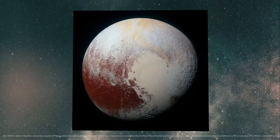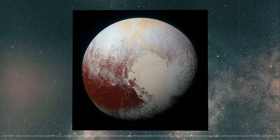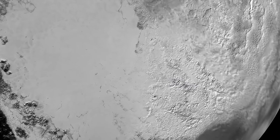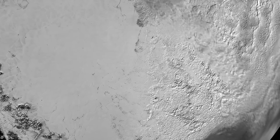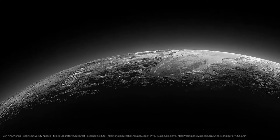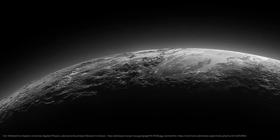Where the heat for these cryovolcanoes comes from is not entirely clear. In the case of Saturn's and Jupiter's moons, it is due to the tidal forces of the gas planets that heat up the small moons. In the case of Pluto, we do have tidal forces from its moon Charon, but these alone cannot be sufficient. Radioactive decay processes in Pluto's interior probably also play a role, but this remains a big mystery for the time being.